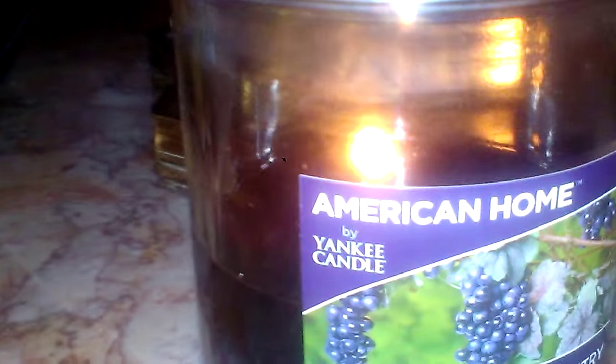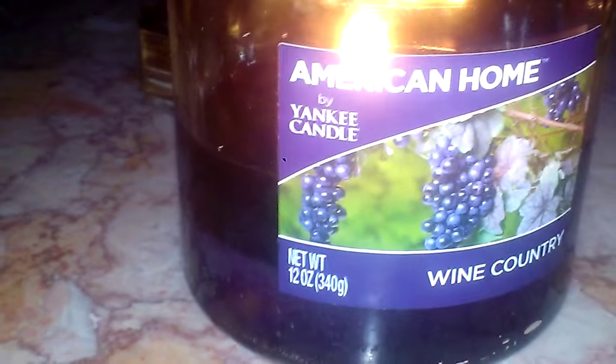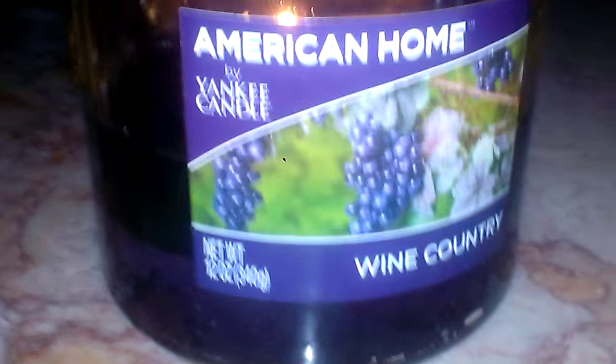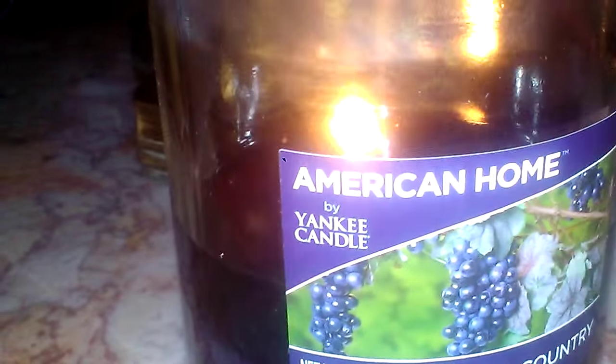The scent description — what I'm getting — is a grape juice. It's not like a sweet candy grape or a grape soda; it's definitely just a grape juice, which is fine. I do love that scent, and that's why I'm willing to try it in the wax melts, because wax melts can a lot of times have a higher scent throw than the candle. So I'm willing to try that, and you guys will see a review on that coming up in the future.